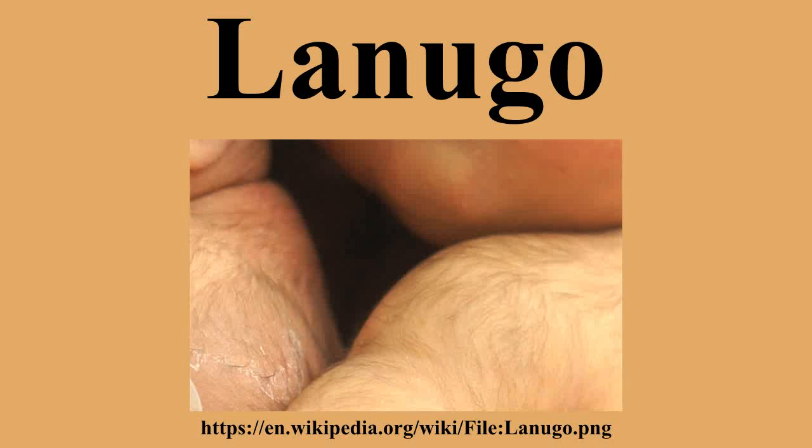It disappears on its own within a few weeks. It is replaced by hair covering the same surfaces, which is called vellus hair. This hair is thinner and more difficult to see. The more visible hair that persists into adulthood is called terminal hair. It forms in specific areas and is a hormone-dependent occurrence.